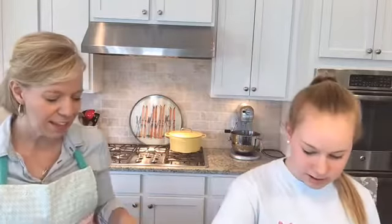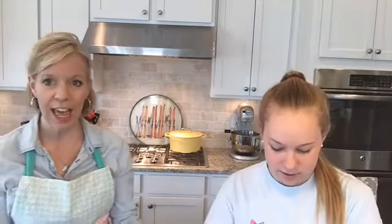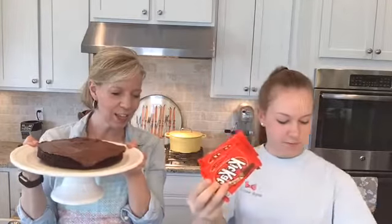Okay, so who's ready to see us make this cake? Here's what you need: a cake, a whole bunch of Kit Kats — lots and lots of Kit Kats — some Cadbury eggs or M&Ms, some ribbon, and some type of bunny decoration.